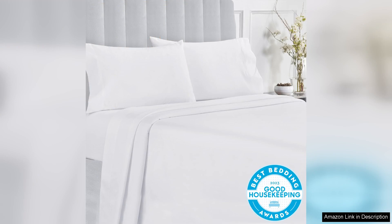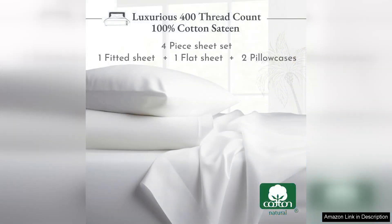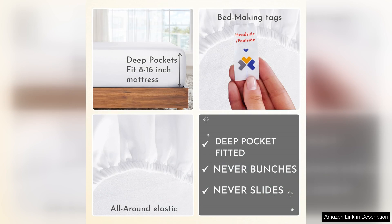First and foremost, the fabric is incredibly soft and breathable, made from 100% cotton with a 400 thread count. It feels luxuriously smooth against the skin, making it an absolute delight to slip into bed each night. The set includes a fitted sheet, flat sheet and two pillowcases, all of which fit snugly on my queen mattress without any annoying slipping or bunching.